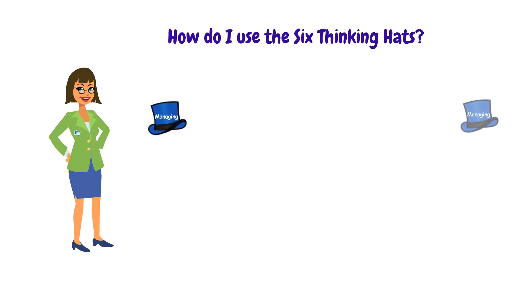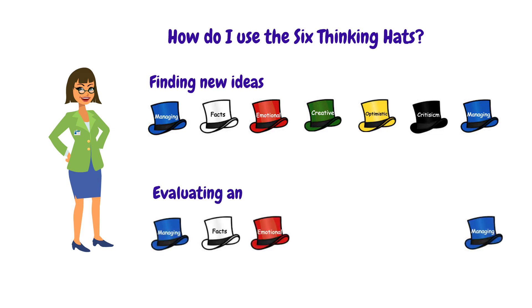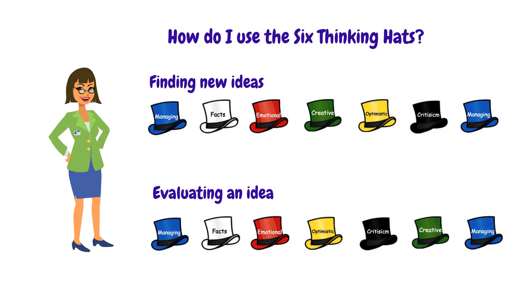How do I use the 6 Thinking Hats technique? It always begins and ends with the blue hat. The sequence of the hats depends on the goal of the meeting. If finding new ideas is the goal, then the green hat for creativity should be used before the yellow hat for optimism and the black hat for judgment — first you find the idea, then you evaluate it. If evaluating an idea or a situation is the goal, then yellow and black hat should be used before the green hat. The yellow and black hat will evaluate the idea, and the green hat will find solutions for the risks that the black hat spotted.